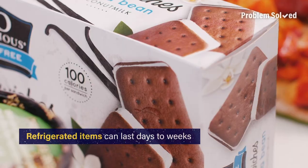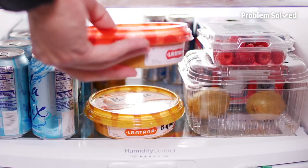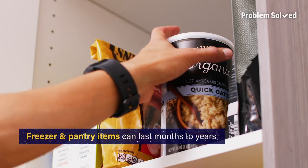When it comes to consuming your food, eat the items that will spoil the quickest. Start with your refrigerator, move on to the freezer, and finally your pantry.